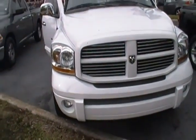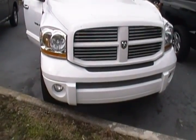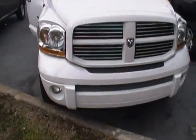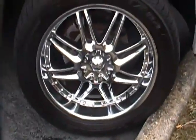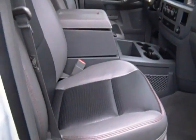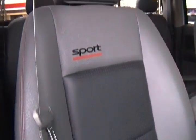Hello everyone, today I'm at Rob Landon's University Dodge, and I have for you today this 2006 Dodge Ram 1500. This is an all-white quad cab with a Hemi 5.7 liter engine. As you can see, it has special edition rims and tinted windows.